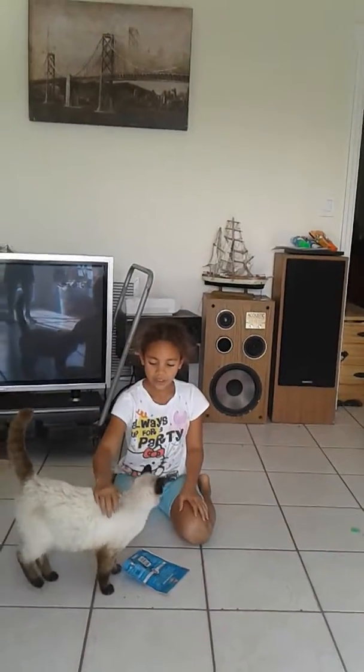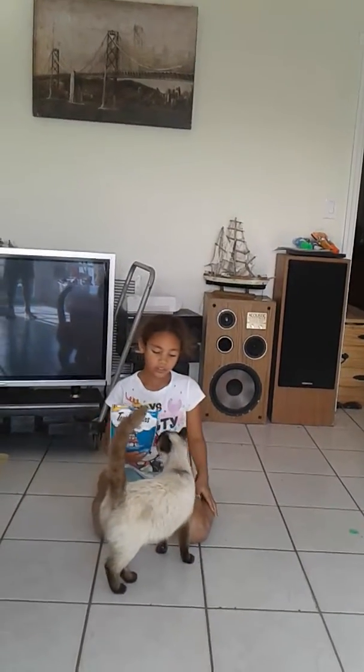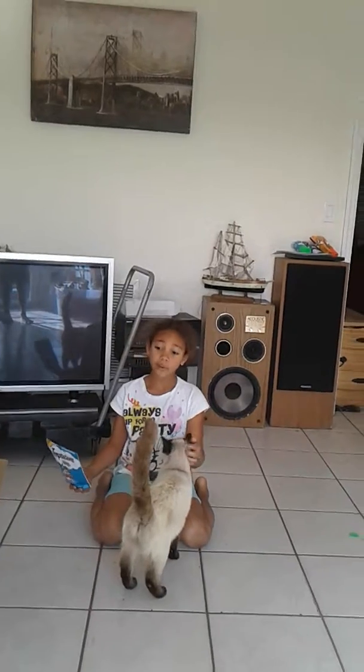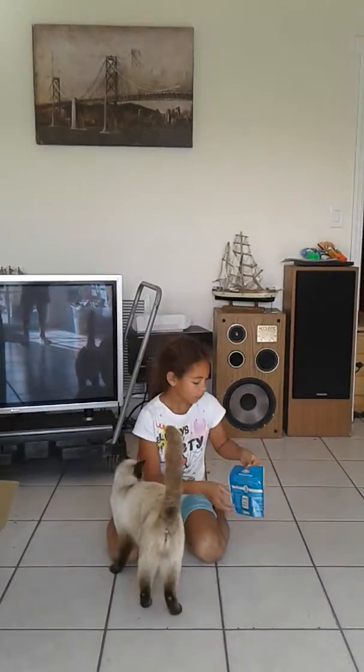So first thing you need is a cat. Then you're going to need a bag of treats. It's the easiest way. If your cat likes toys a lot, then maybe that will work, but it's probably going to be the treats that work the best.